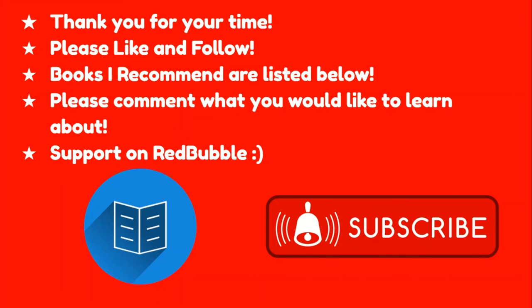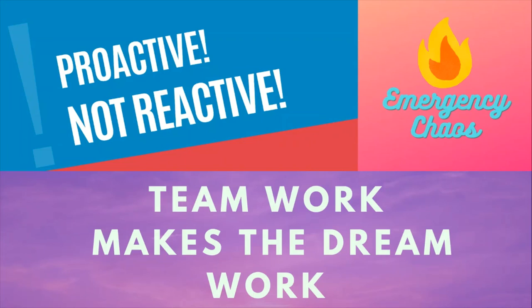Thank you for your time today. I hope I was able to teach you at least one thing. If you want to keep learning, I've listed my favorite ER nursing related books in the description — my favorites being Sheehy's and the Case Files. Please also take the time to watch my other videos. If you'd like to support the channel, I have nursing stickers and shirts on Redbubble. Thank you for your time, and as always, teamwork makes the dream work — and here at Emergency Chaos, we are proactive not reactive.